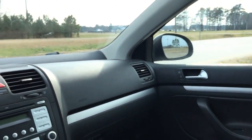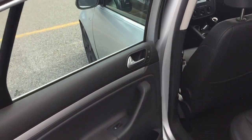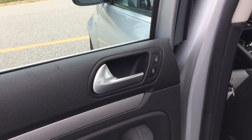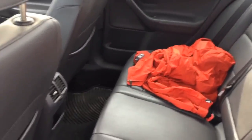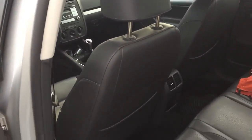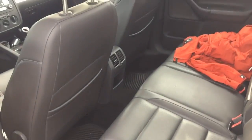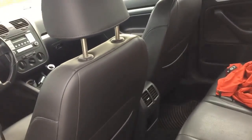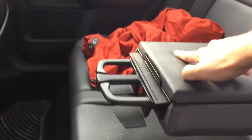Now let's look at the back seat. On the door you've got the door handle, lock and unlock switch, and window control. There's nice room for three people, but it is a little tight on legroom. I'm six feet tall and my knees do touch the back seat, though there's plenty of elbow and shoulder room. There's a nice little center console you slide out. And there are two extra cup holders back here — just push and it slides out.